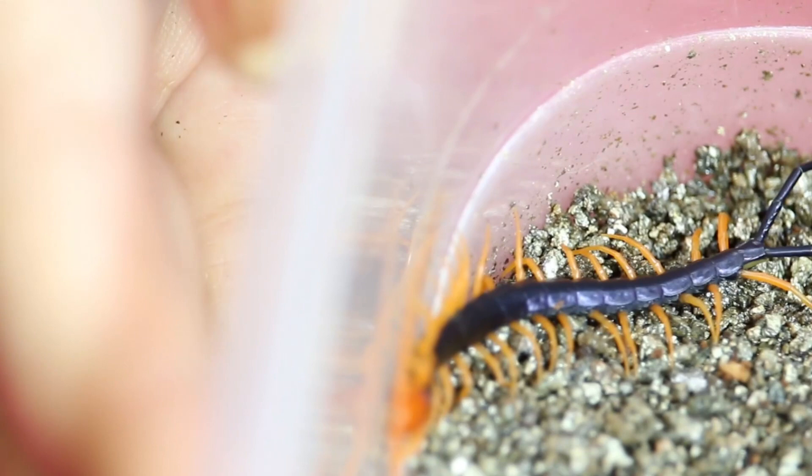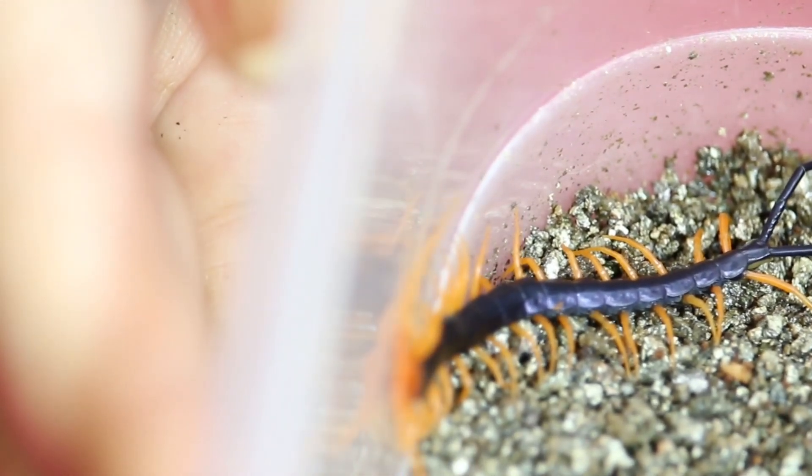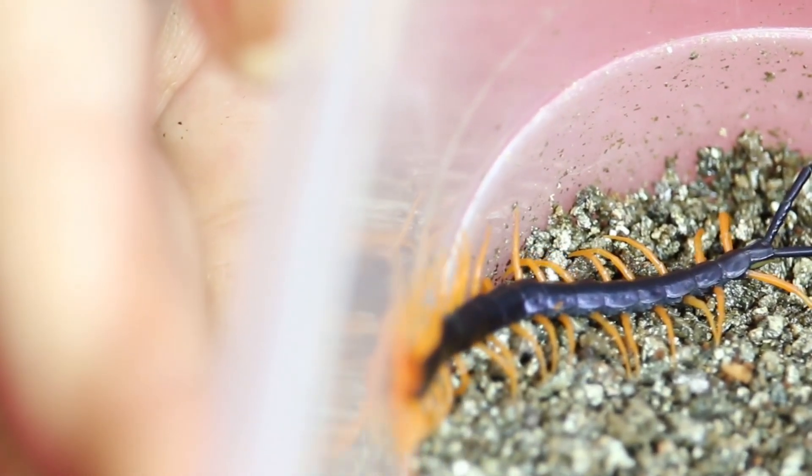They are not preyed upon by very many creatures. Centipedes do cannibalize in some cases, and they are eaten by scorpions in some circumstances — although more often they eat scorpions. They are also eaten by bats, snakes, and other carnivorous mammals.